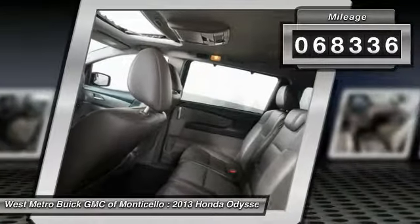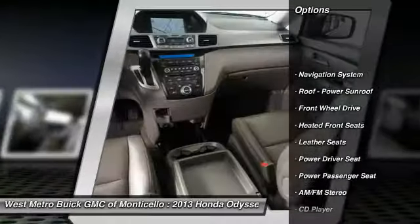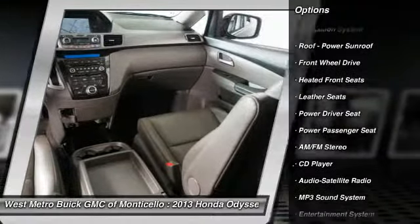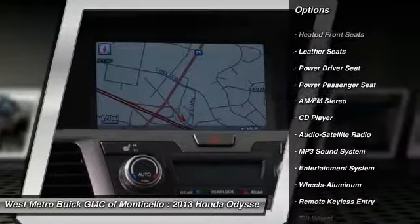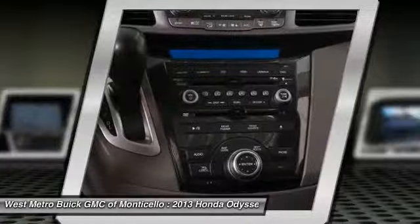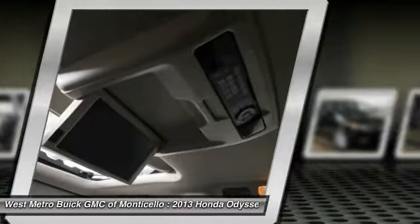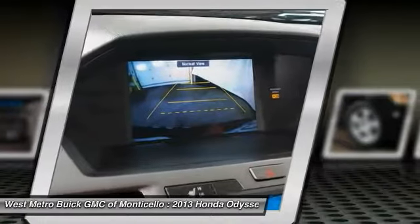Here are some of this vehicle's great options: anti-lock braking system, power passenger seat, traction control, navigation system, power steering, HomeLink garage door opener, aluminum wheels, cruise control, and rear defrost. Come see the car for yourself.